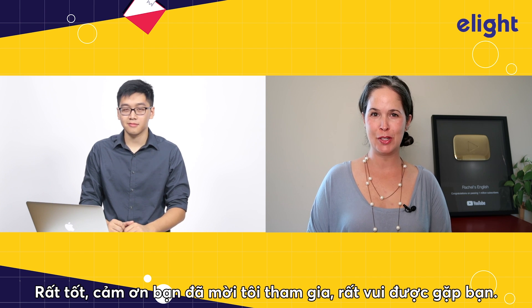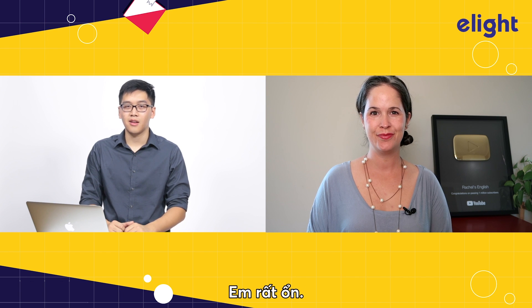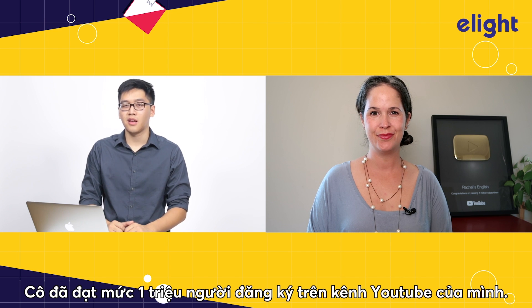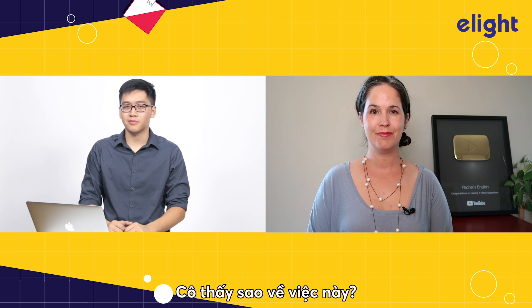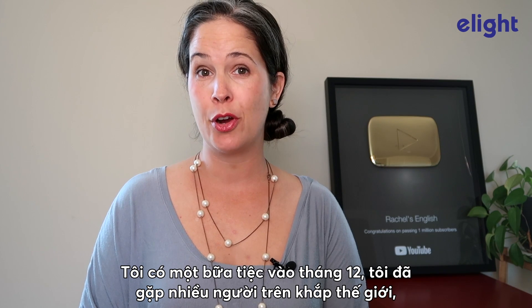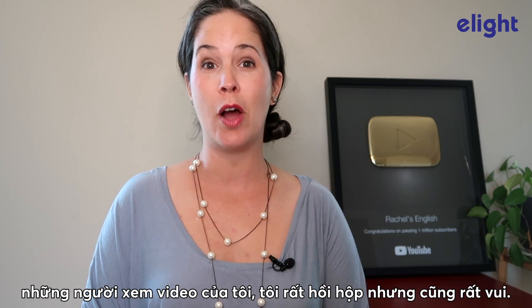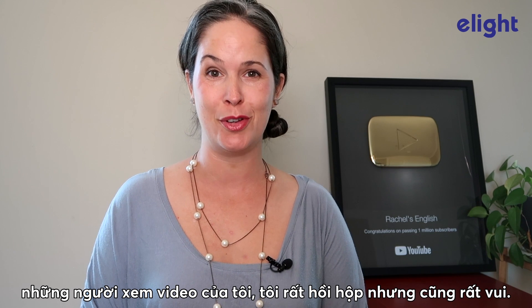I'm great. Thanks so much for having me here, and it's great to see you. How are you doing? I'm doing good. So, you got 1 million subscribers on your YouTube channel. How do you feel about that? It's a great feeling to reach 1 million subscribers. I actually had a party in December where I got to meet many of the people around the world who watch my videos, and that was a big thrill for me.